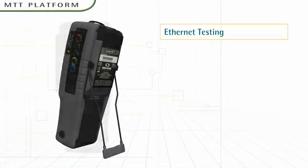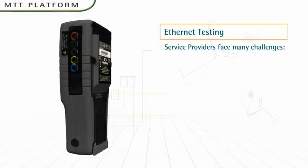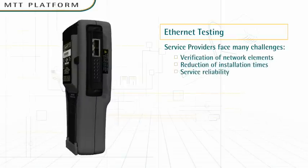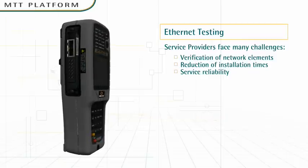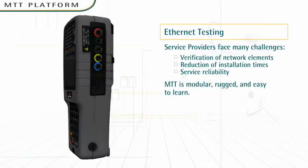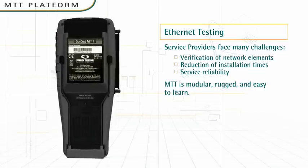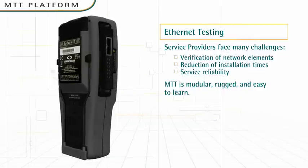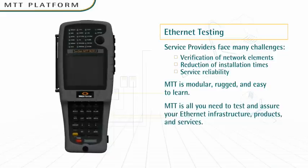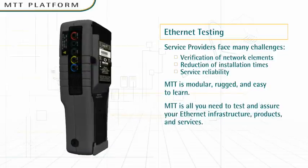Ethernet testing: Service providers face many challenges in bringing carrier-grade Ethernet services to market, including verification of network elements, reduction of installation times, and assurance of service reliability. MTT simplifies all of that. Even technicians with no knowledge of Ethernet or IP can test and verify end-to-end connectivity, throughput, and latency, to name a few. Whether you're testing within the enterprise, at a demarcation point, in the field, or within the central office, MTT is all you need to test and assure your Ethernet infrastructure, products, and services.